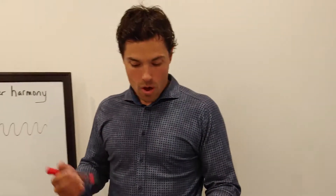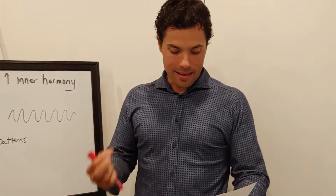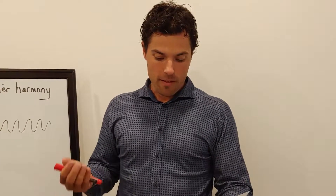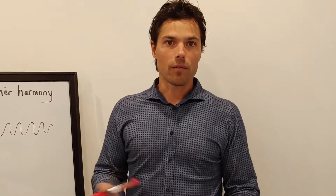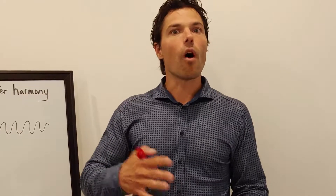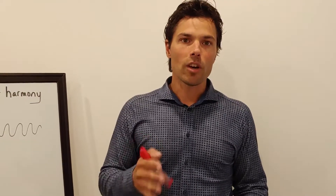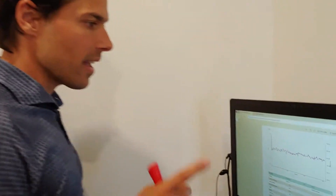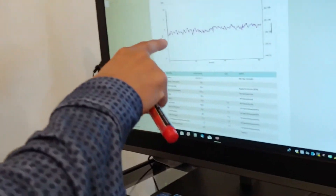Okay guys, welcome back. So when this gentleman came in — anxiety, depression, feeling overwhelmed, incapable of doing much, indecisive. I don't know if you've ever been there, but I think we've all been there to some degree. And I want to show you when someone's in that state, what something looks like, what their heart rate variability looks like. And I'll explain heart rate variability again in just a moment.